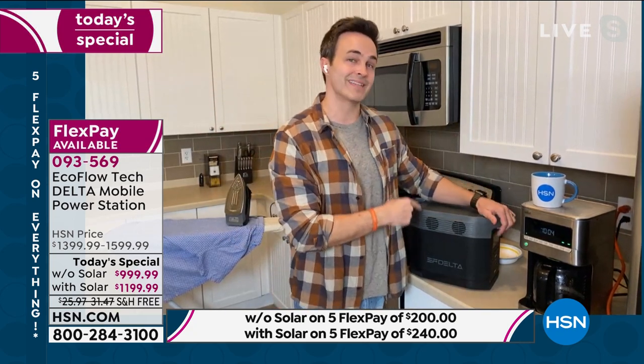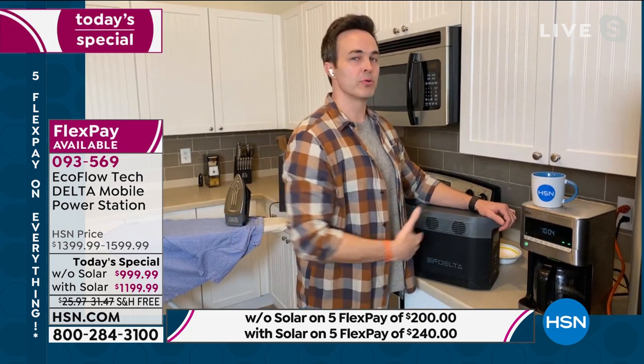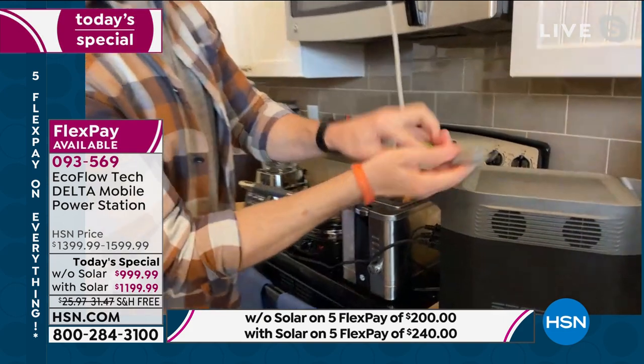It has 1,800 watts — the same that you're going to get in any gas generator — and it surges to 3,300 watts. So it meets the standard of any home wall outlet. Look around your house right now — see all that stuff you have plugged in? A lot of other battery power generators won't be able to power all of that stuff.